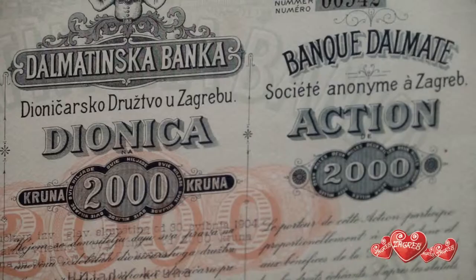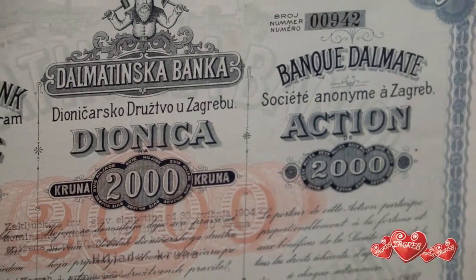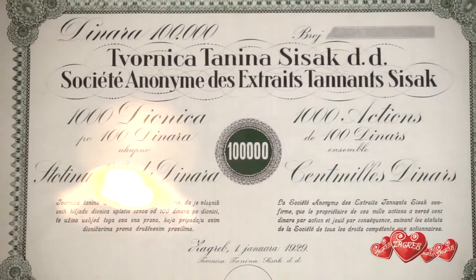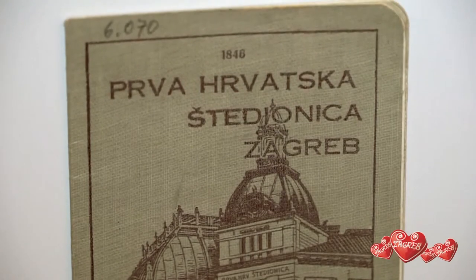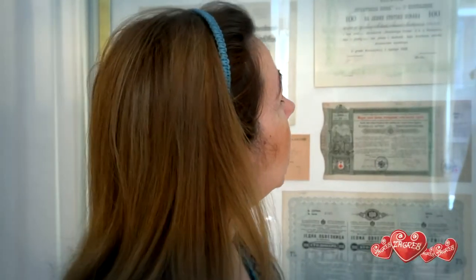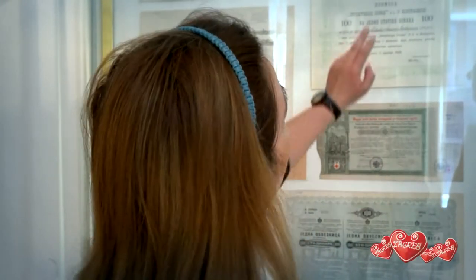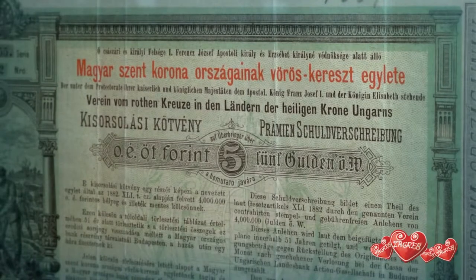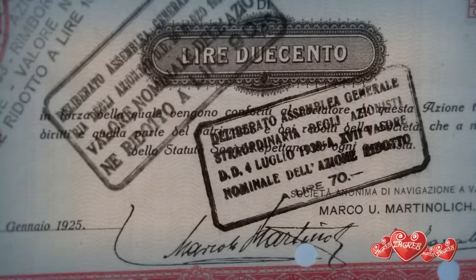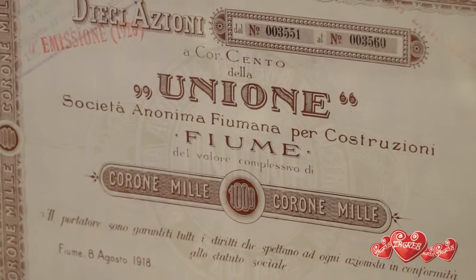This is the biggest collection of shares and stocks in Croatia. These stocks are also a reminder of Croatian history. Some of them are in foreign languages — this one is in Hungarian, and this is Italian, since this stock was issued in Vieca in 1910.